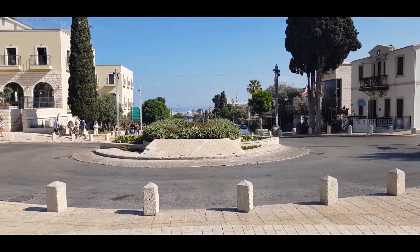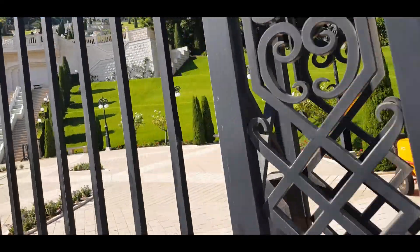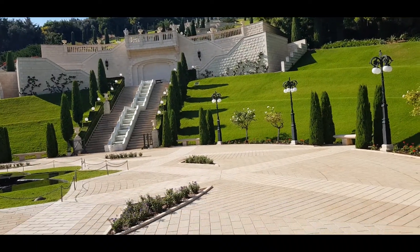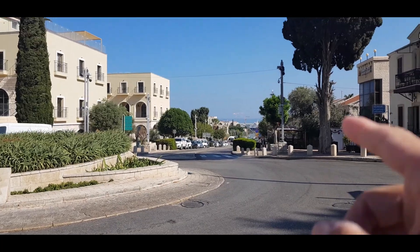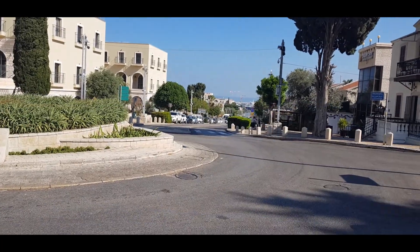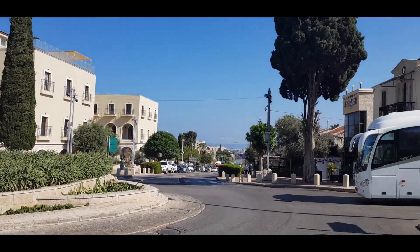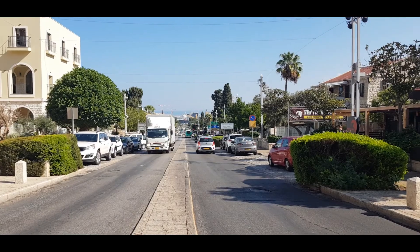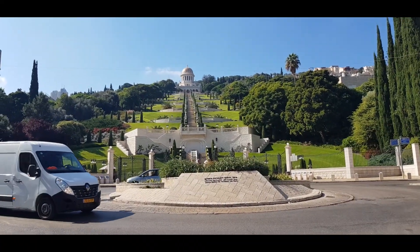That's the port. One last look, then we go back to Tel Aviv. The big garden. I can see the cruise ship there. So I guess if you come here on a cruise, this is where you will have to disembark. Apparently this is the German colony. That's the cruise ship — and the view is even better from here. Wow.